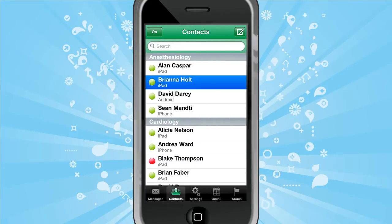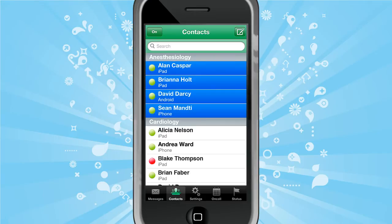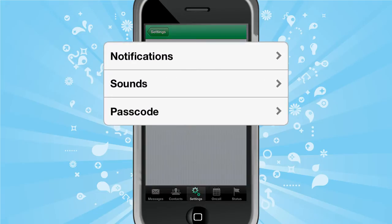Users can send messages to an individual, multiple people, and groups. Users also have the ability to change their persistent alert sound and notification interval.